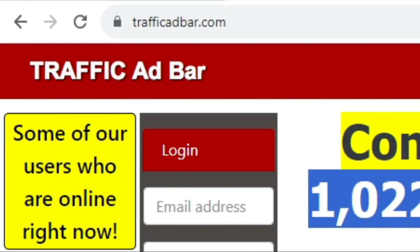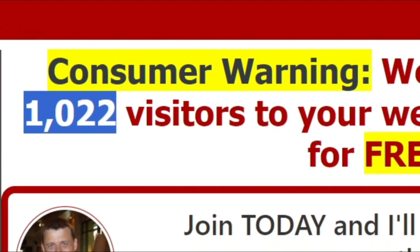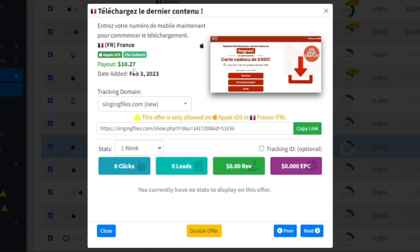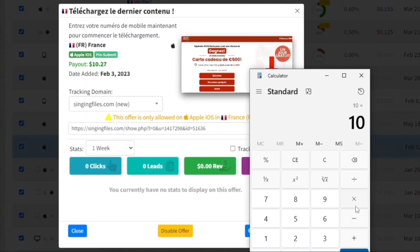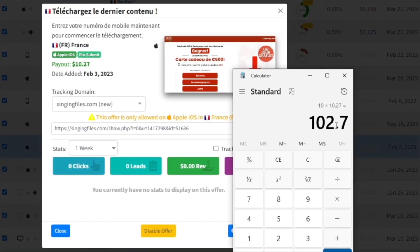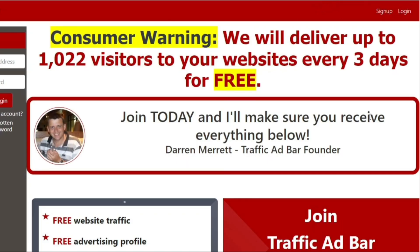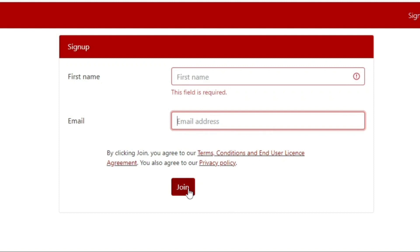The name of that website is trafficadbar.com. It sends up to 1,022 people every three days to your website or the link we'll be providing. If you imagine 1,000 people clicking on our link every three days and just 1% of visitors actually doing the action of entering their mobile number — that's just 10 people — 10 multiplied by $10.27 is more than $102. It takes around 15 minutes to set everything up, so you made $102 in 15 minutes. To sign up, click on the sign-up button, enter your first name and email address, then click Join and complete some simple steps to set up your account.